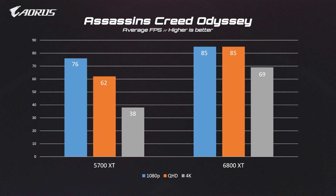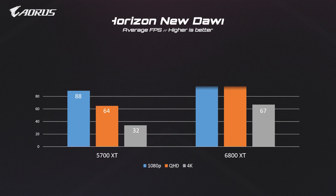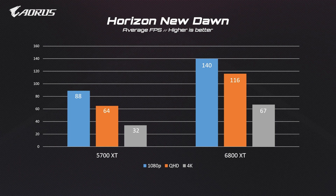We've also tested these games with different resolutions and compared these numbers with those at the 5700 XT. You can see there's a huge jump in performance between the 5700 XT and the 6800 XT.